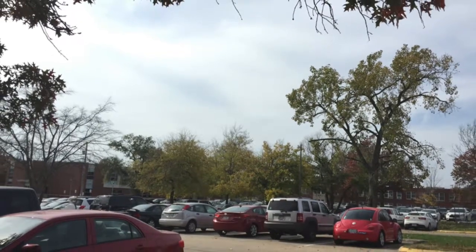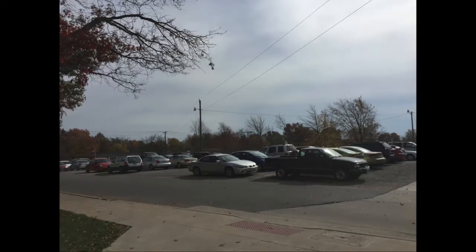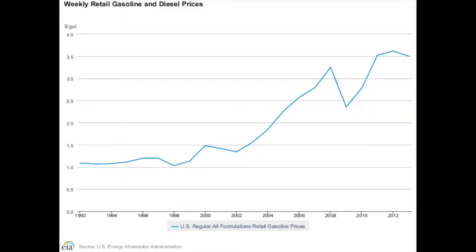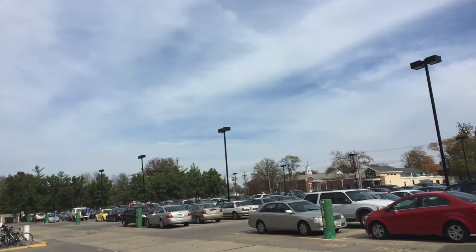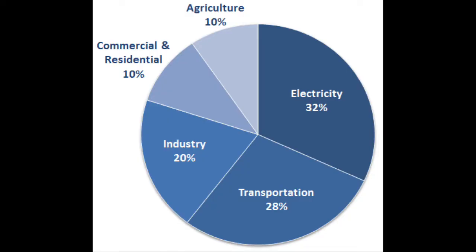All around campus and around the country, it is clear that cars are the main mode of transportation. More cars are hitting the road every day, creating urgency for change in the transportation industry. In the United States, cars are one of the major contributors to greenhouse gas emissions. Gasoline in cars pollutes the air while gas prices have risen steadily over time. Companies are researching alternative fuels to power cars in order to decrease dependence on oil, which will also decrease greenhouse gas emissions.